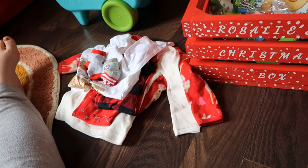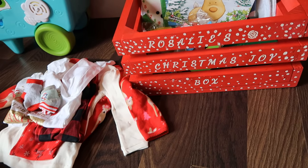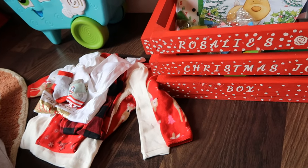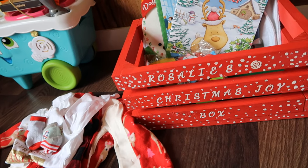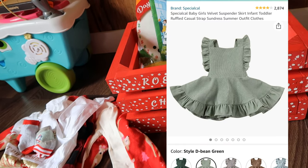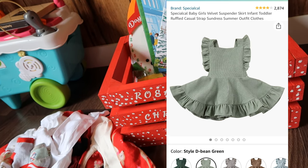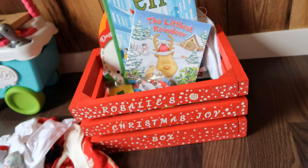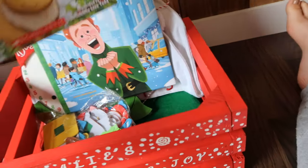I would say one pair of PJs would be fine, but I went all out. I already did buy her a Christmas day outfit too — it's like a light green kind of corduroy sweater dress. And then I like to include some books, at least one.